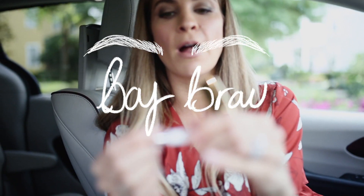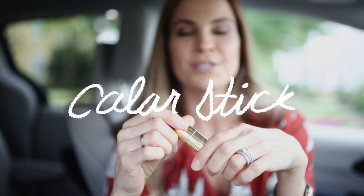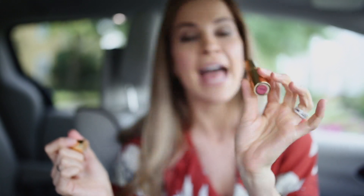This MVP: Glossier Boy Brow. This is going to give you defined brows and hold them in place all at the same time. And finally, I love this dual-use color stick — something you can use on both your cheeks and your lips to get a little bit of color.